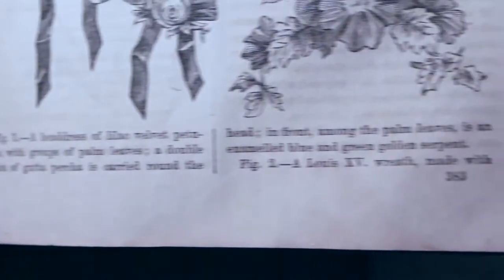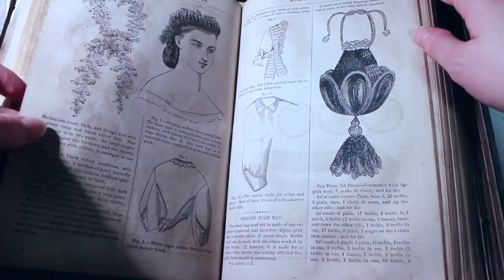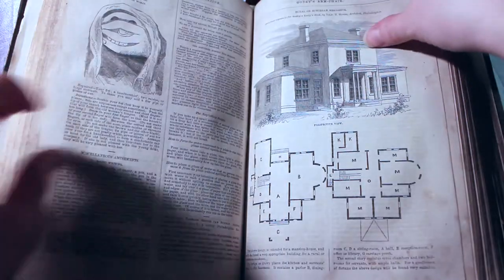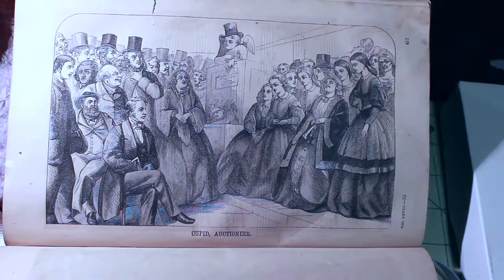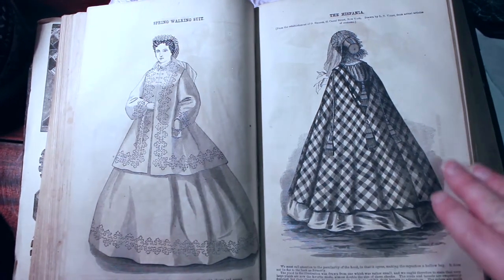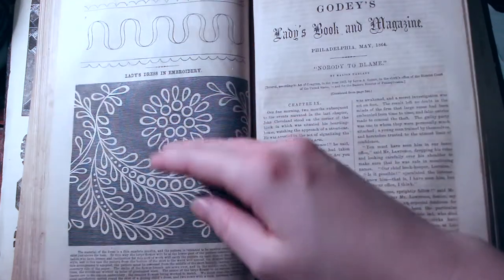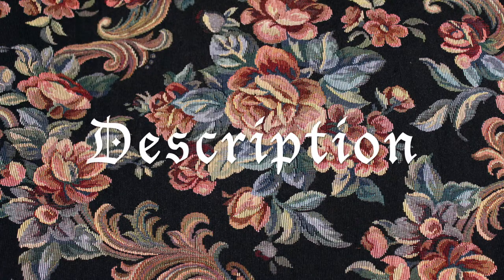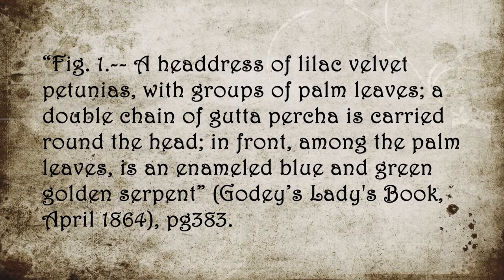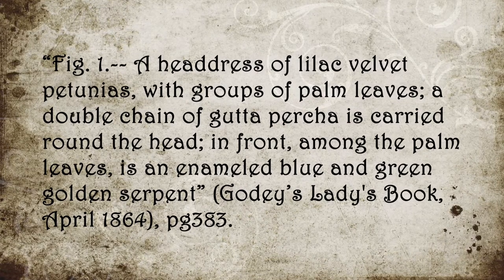Normally there's actually a lot of publication content before this part, but I just kind of skipped through — I just wanted to show you guys the pretty pictures. There's some pretty cute stuff in here: recipes, engravings, music, sheet music, some latest fashions for you to drool over, maybe replicate — like that little corset cover is pretty sweet — and some lace work. Figure one: a headdress of lilac velvet petunias with groups of palm leaves. A double chain of gutta percha is carried around the head. In front, among the palm leaves, is an enameled blue and green golden serpent.